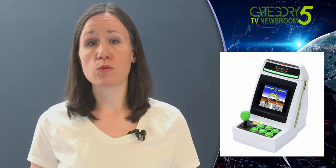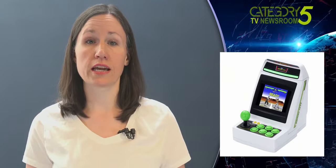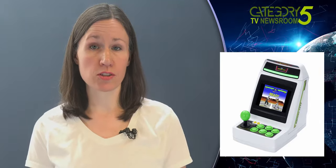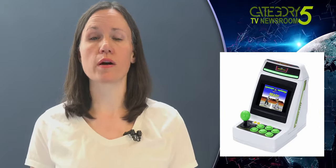Sega's Astro City was a successor to the smaller 1988 Aero City cabinet. The Astro City Mini will launch by the end of 2020 in Japan for an asking price of 12,800 yen, which is roughly $119.